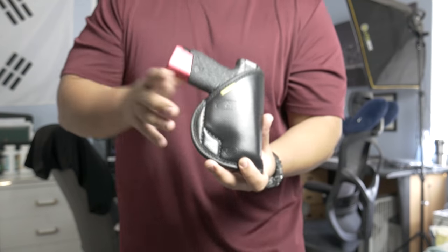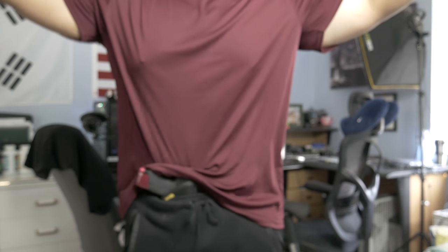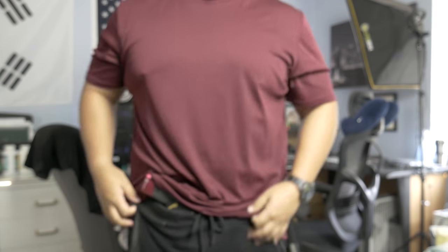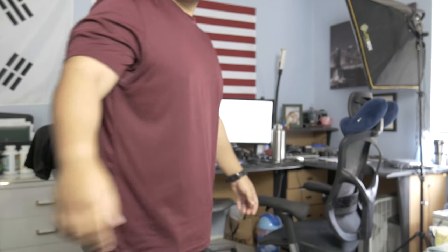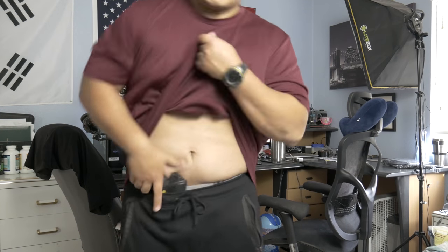I'm obviously not the only one who's had this problem because there are a ton of products out there specifically designed for carrying without wearing any pants. The very first holster I actually bought was the Remora Sticky Holster while waiting for my custom Kydex holster to come in. This holster is literally designed for the gym shorts 24-7 crowd. However, one of the most frustrating things about this holster is that it doesn't stay put when I need it to. I carry appendix, so I find that whenever I'm sitting and standing back up, the holster tends to shift around and I have to constantly adjust it.